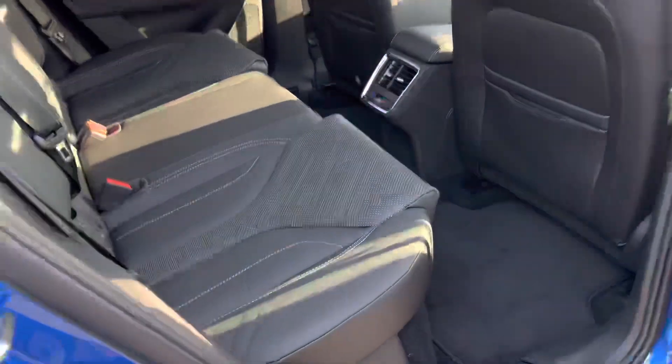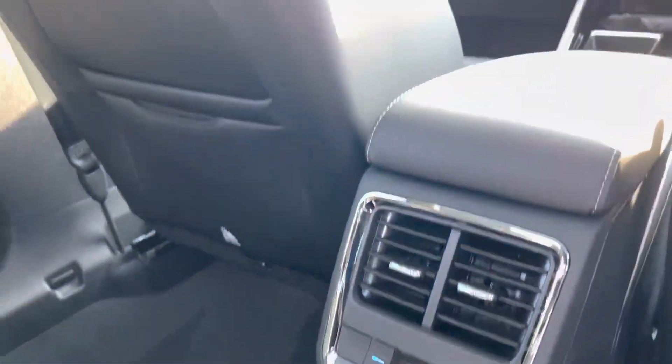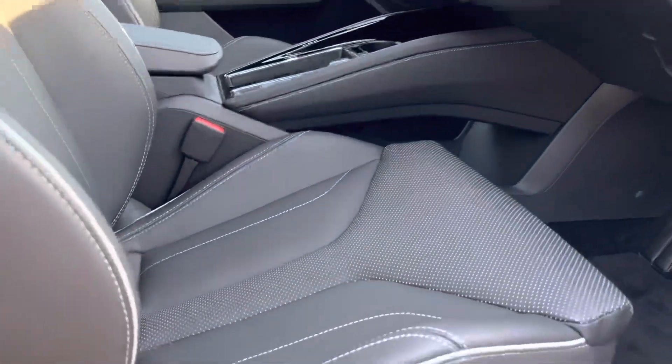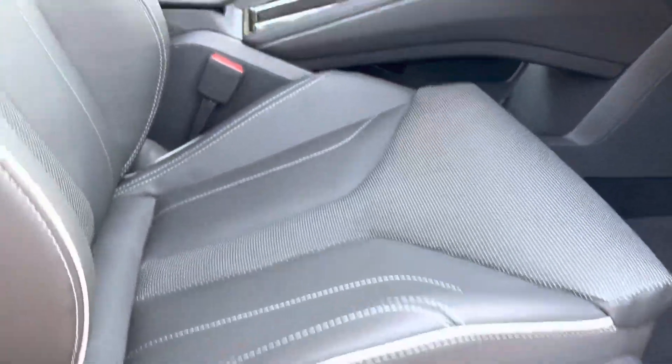Also has a full leather interior with tri-zone climate control. Panoramic roof. Also has keyless entry and start. Electronic driver's seat with memory function.